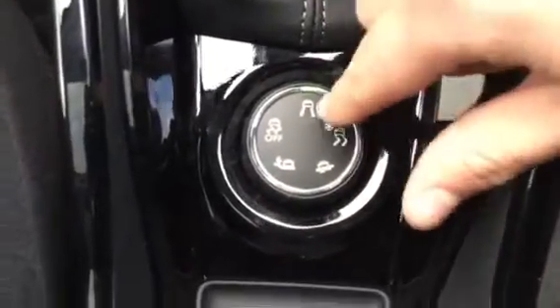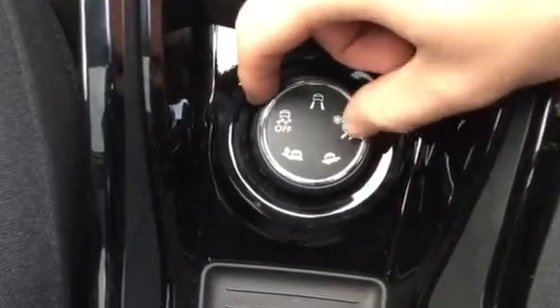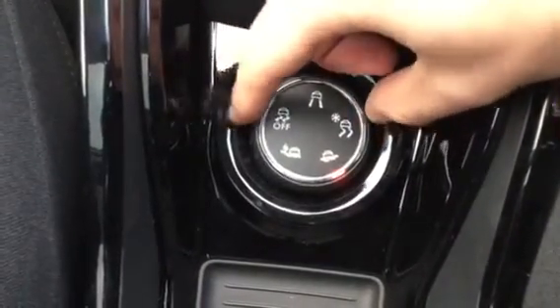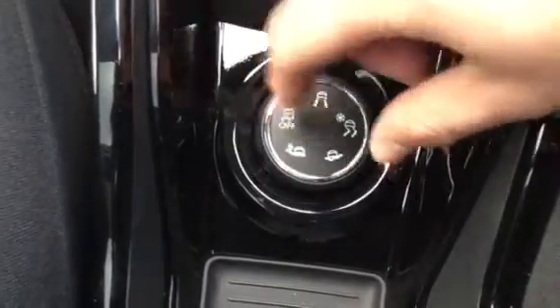Here we've got your grip control. So if you're driving on tarmac you can have it on that setting, if you're on snow you can have it on that setting, if you're on mud or sand, and if you want to turn it off you can also do that as well.